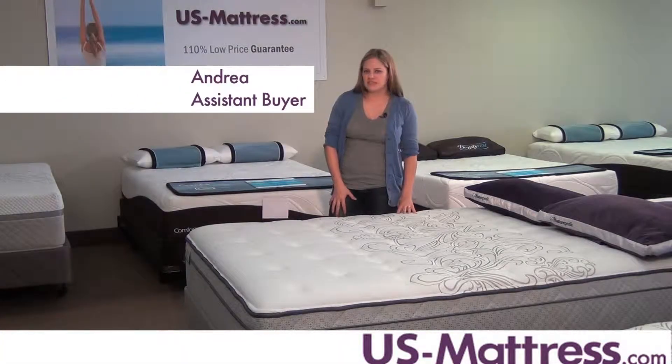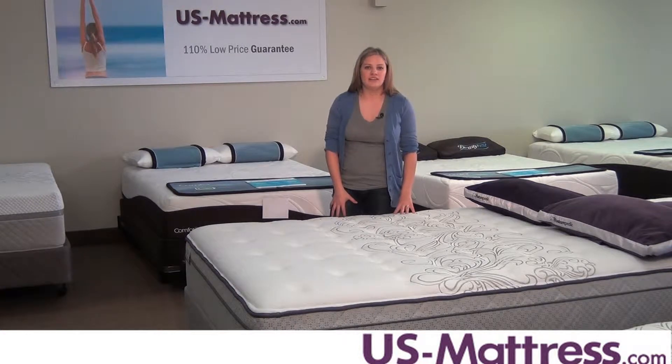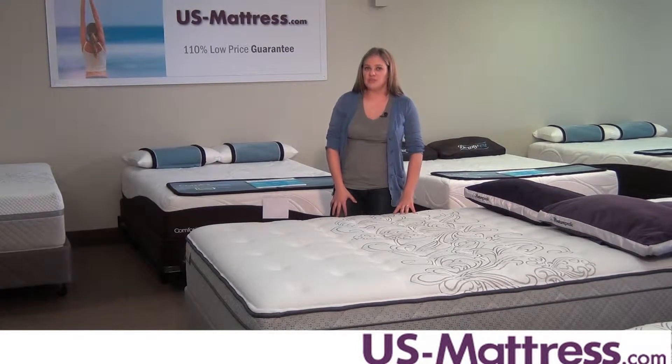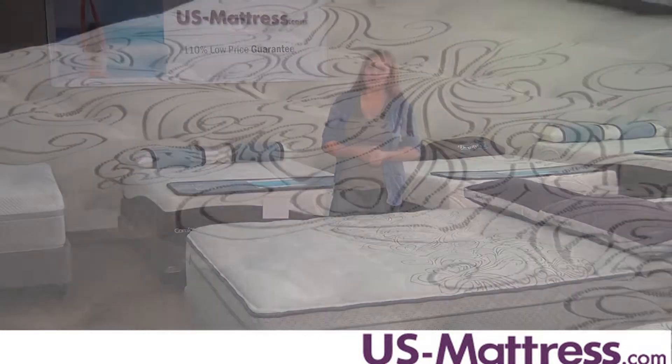This is the Sealy Posturepedic Classic Webster City Plush Euro Top Mattress. It has a comfort scale rating of 7, so it's a perfect mattress for sleepers who like a soft mattress to relieve pressure, but also has a firm, underlying support.